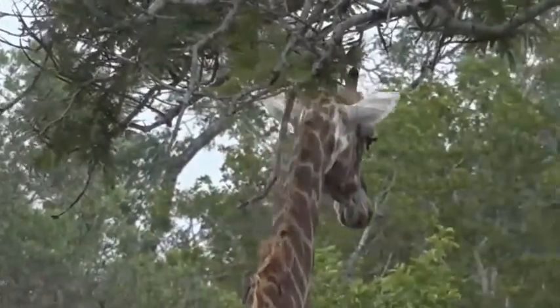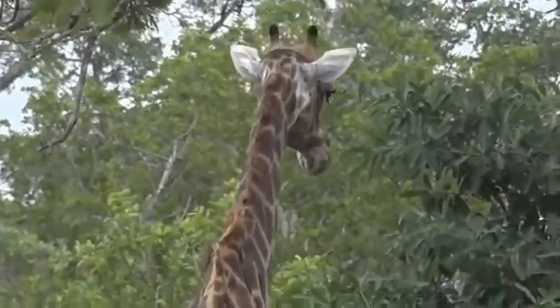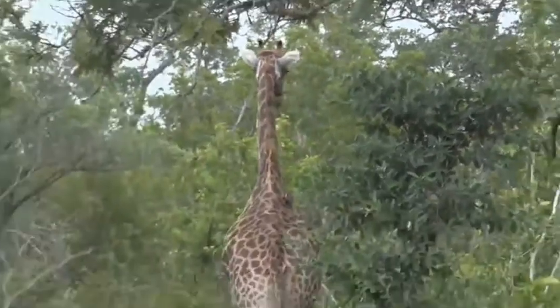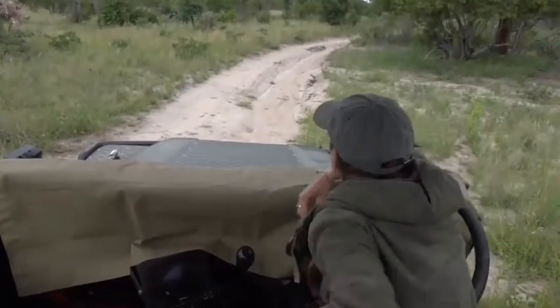There she goes striding off, and it's not uncommon to find that the female giraffe actually gets quite far away from her calf. It seems to be quite a comfortable distance between them. I'm going to stick with these giraffes to get a good view of that little one.